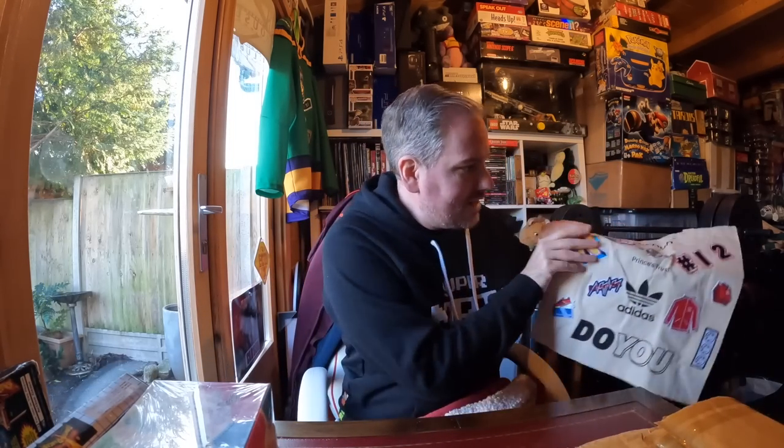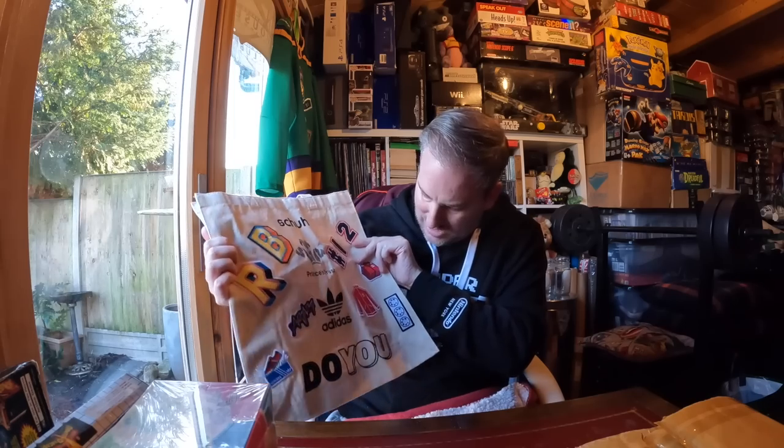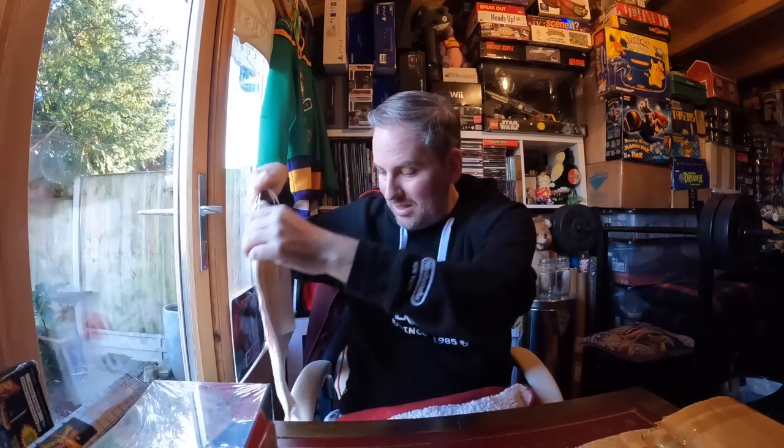A charity shop just gave me this - it was sitting in their bags to give to customers. I asked how much for the bag and they said just take it. I did put it on Instagram and someone said it's a limited edition bag brought out with Prince's Trust. I love the Adidas bits and pieces - hugely into sports brands. It's just a tote bag with a little shoe box design on it - a freebie.